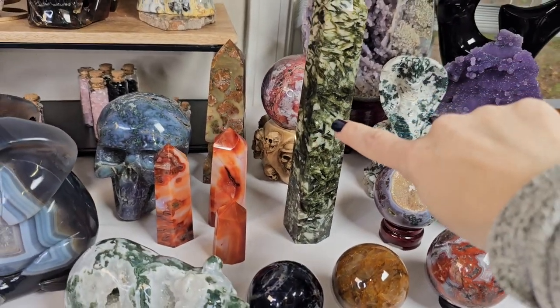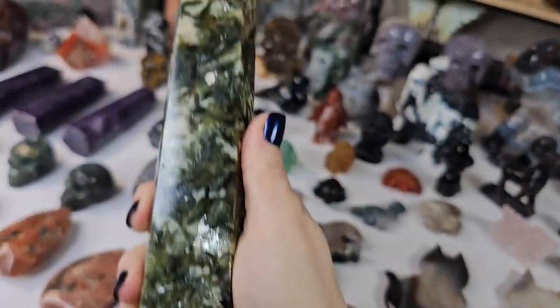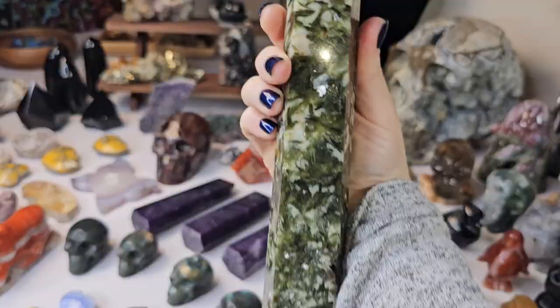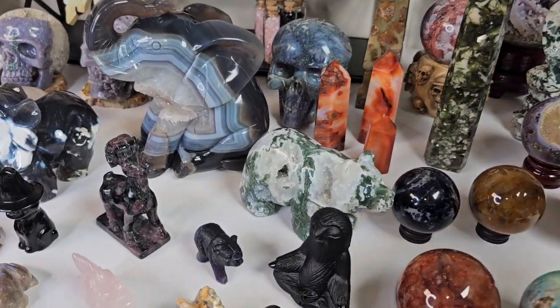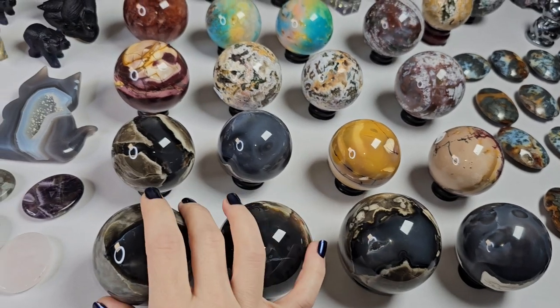We do have another green tourmaline with mica statement piece — this one is skinnier, I think it's just as tall, really fun. And then we have in volcano agate spheres — let me go ahead and show you them.